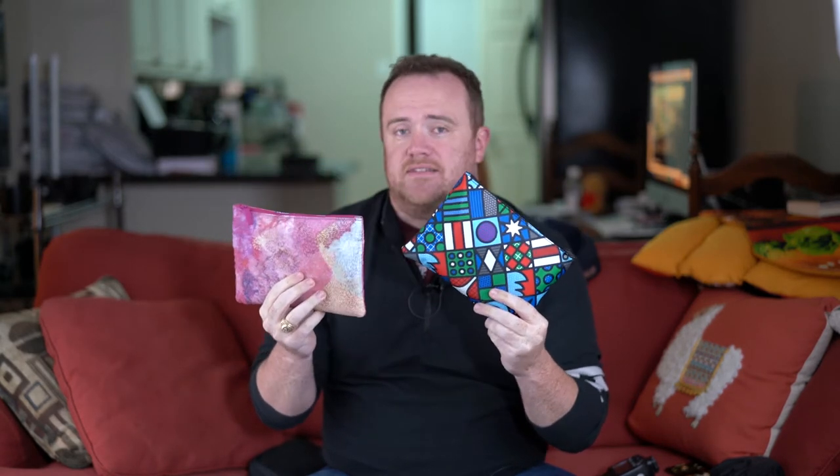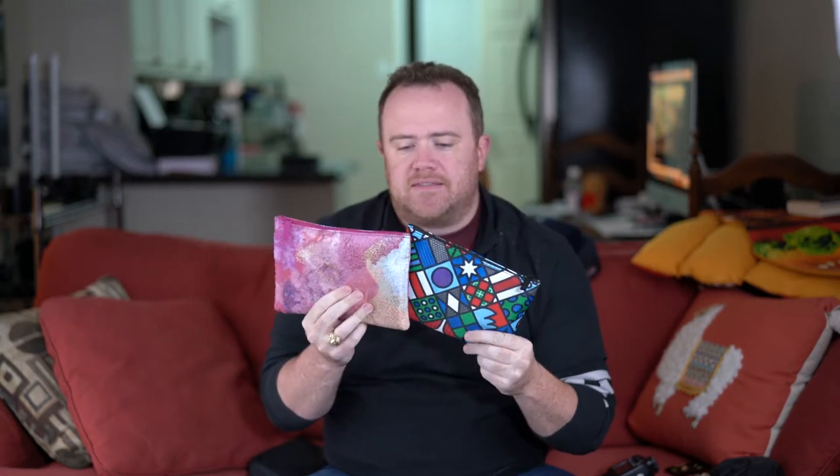Today we're going to kick off this new year and this new series with the very exciting Qantas business class amenity kits. I got these kits flying business class from Singapore to Sydney on the Qantas A330 in their new business class seat.